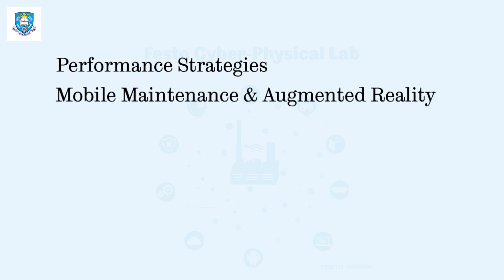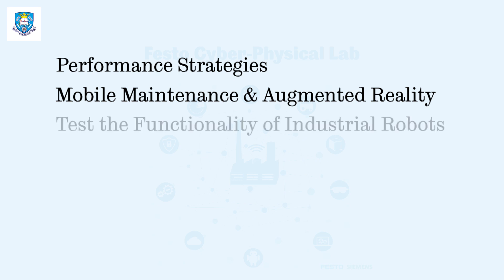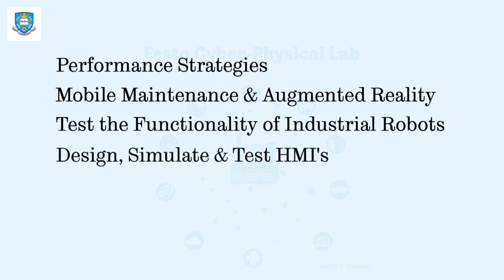Practice mobile maintenance and augmented realities; ability to test the function of industrial robots; ability to design, simulate and test an HMI according to defined specifications.